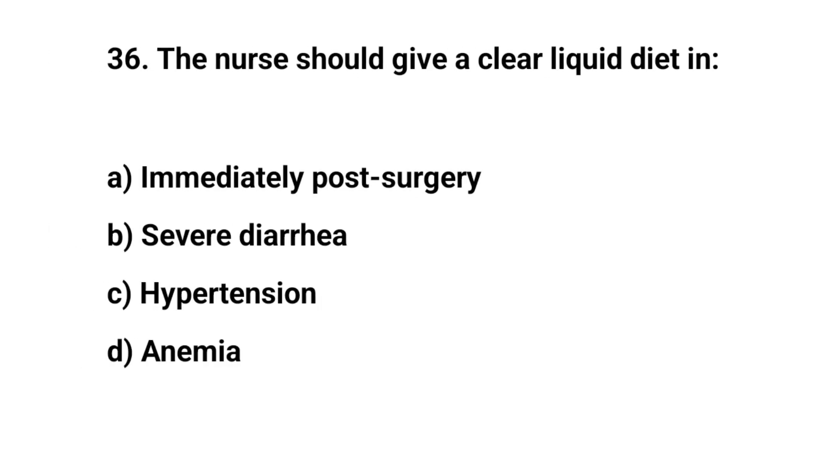Question number thirty-six. The nurse should give a clear liquid diet immediately before surgery. The right answer is A. Immediately before surgery.